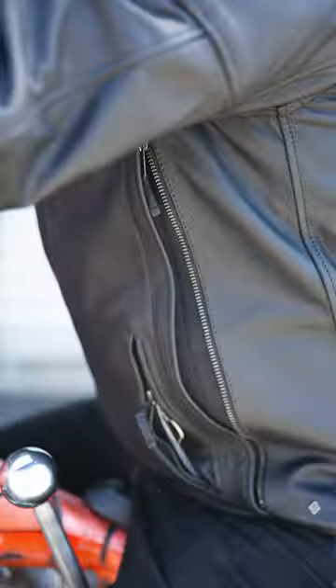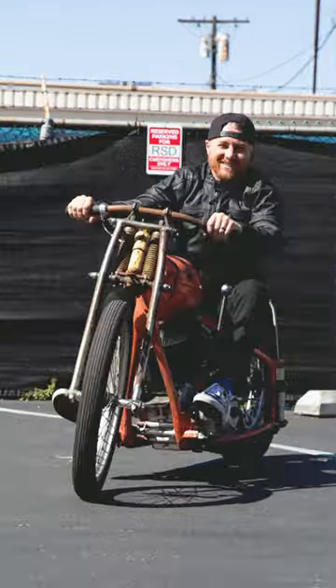Really nice CE level one armor in this jacket on your elbows and your shoulders. Worst case scenario, sometimes you go down and you crash. If you have this jacket on, it'll do a really good job protecting you both in the winter and the summertime.